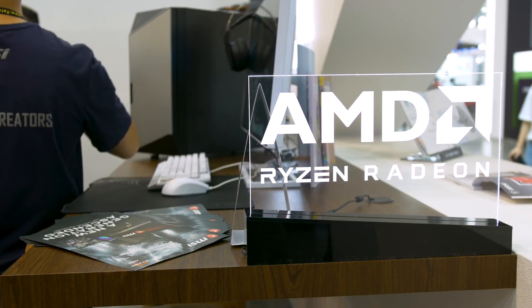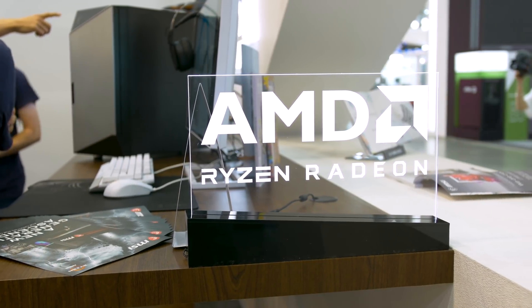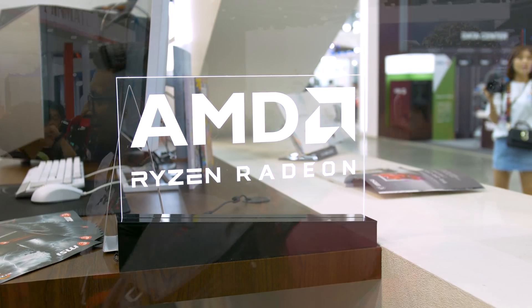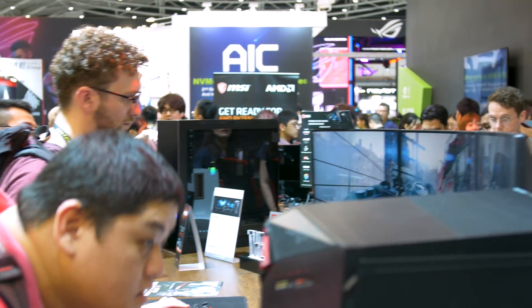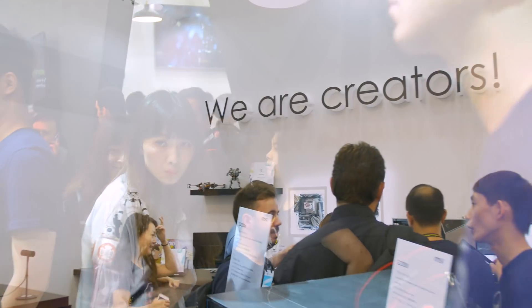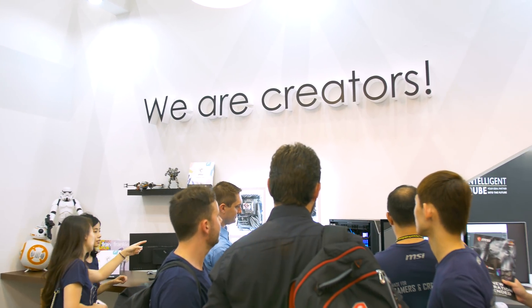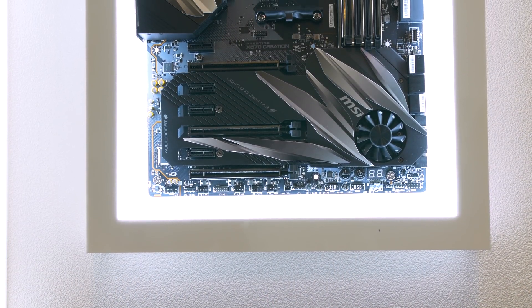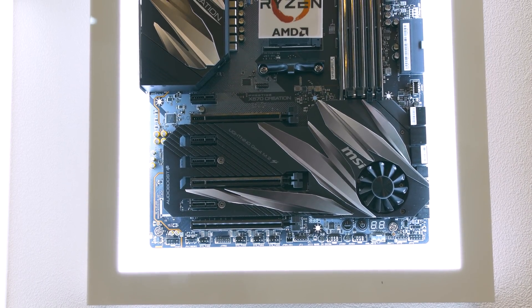That said, all of MSI's B450 boards do support BIOS flashback, which means you can update the board's BIOS without the need for a CPU that's supported by the currently installed BIOS. As for the older B350 and X370 motherboards, I'll talk more about CPU support towards the end of the video, but for now let's check out MSI's new X570 motherboards.